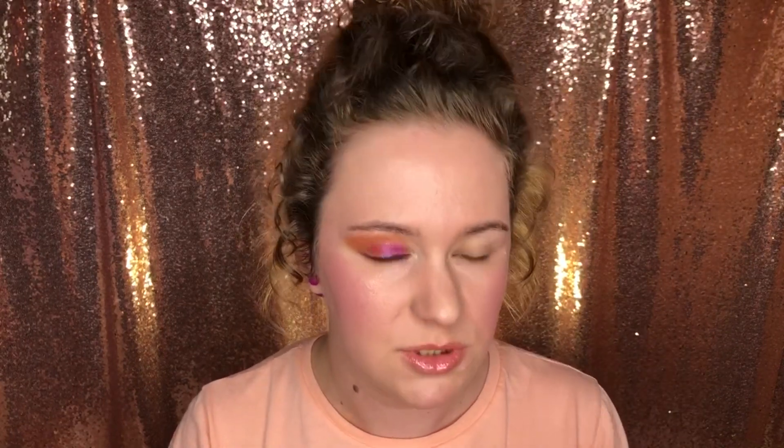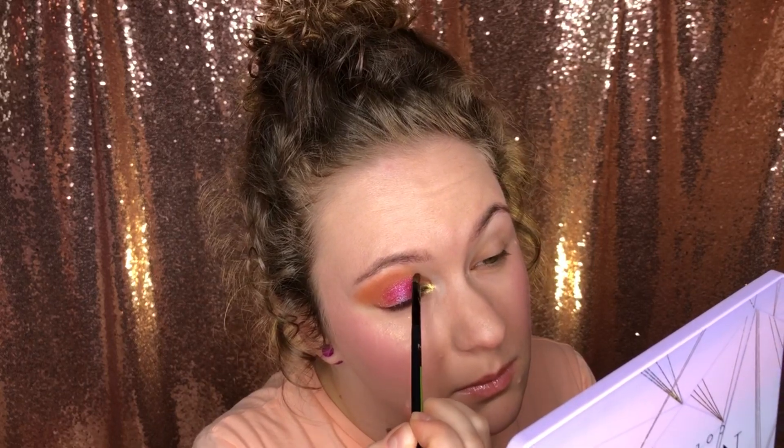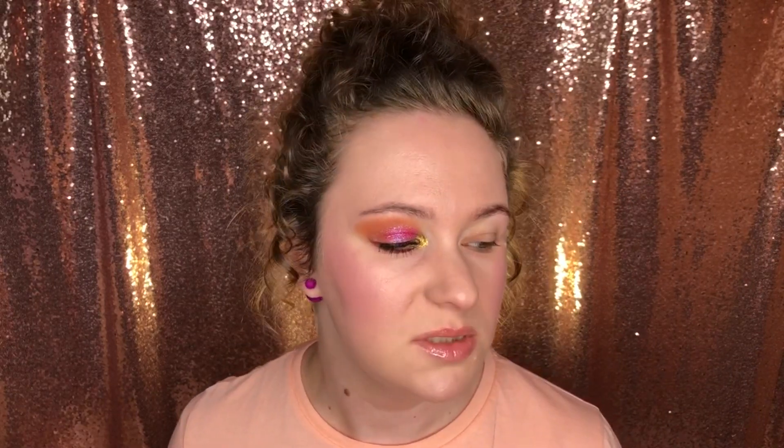Во внутренний угол растяну пигмент «Шарлатанка», который в последнее время часто использую, несмотря на то, что явной забористости в нём нет. Просто очень красивый зелено-коричнево-золотистый оттенок. Показалось, что на верхнем веке не до конца раскрыла потенциал «Сестры Радужного Дракона» — нанесла его чуть более ярко, и вот здесь он начал играть более сочными красками. Губы перекрашивать не буду, оставлю блеск Фенси.